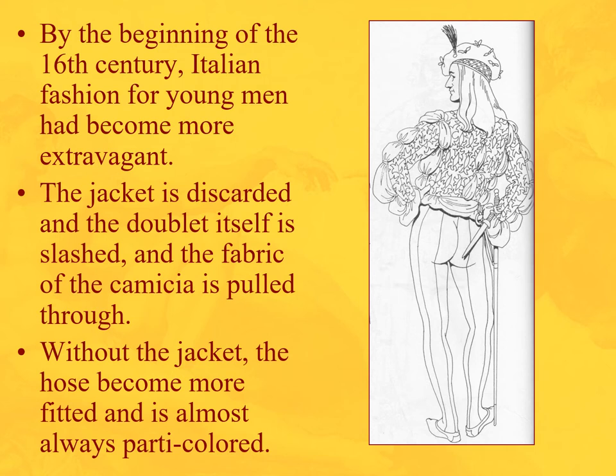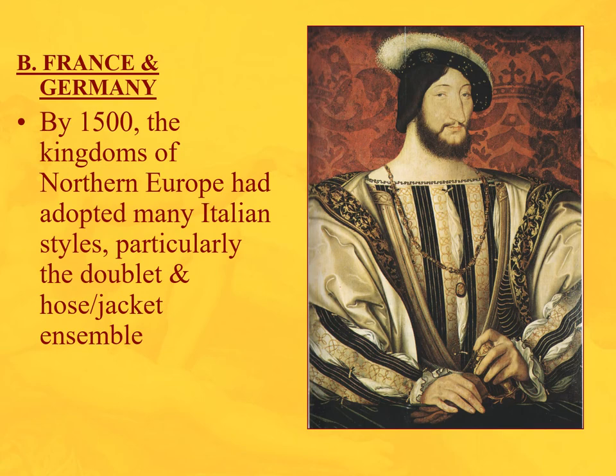By the beginning of the 16th century we see the height of fashion, particularly for young men. If you were a young man of the Borgia or de' Medici circle, you'd be a bit of a dandy. The jacket is gone; the doublet itself is slashed and the fabric of the chemise is pulled through — arms, back, front — with longish hair. The hose becomes more fitted and is almost always party-colored. It's kind of a yoga pants period for men, but they still have the codpiece.